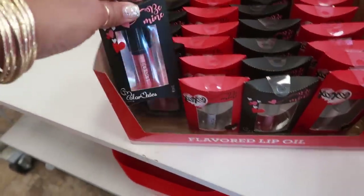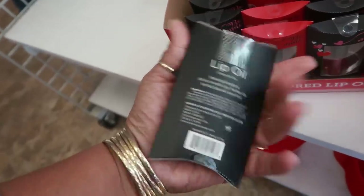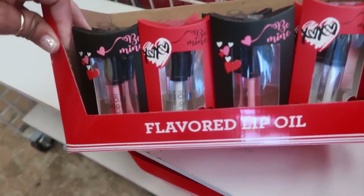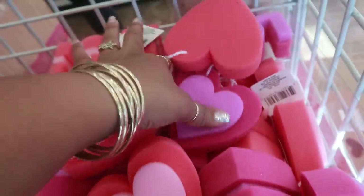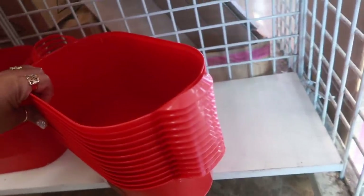What are these? Oh, those are those little pockets that they had. This one is lip oil. They're all lip oil, flavored lip oils. Some little sponges in different colors. And then down here you have these buckets with the handles.